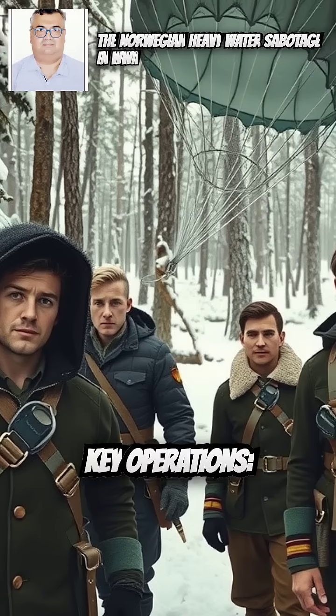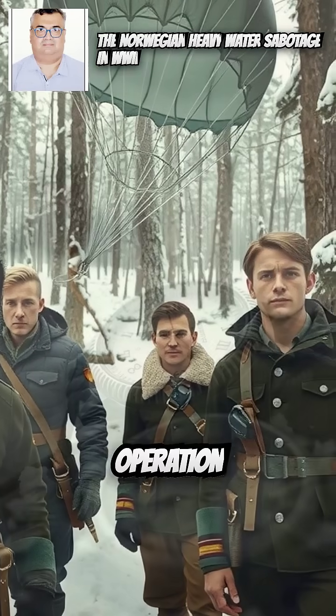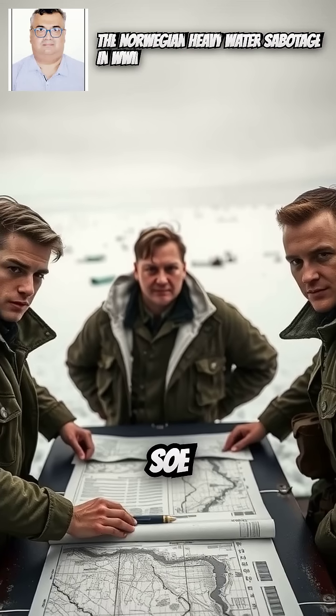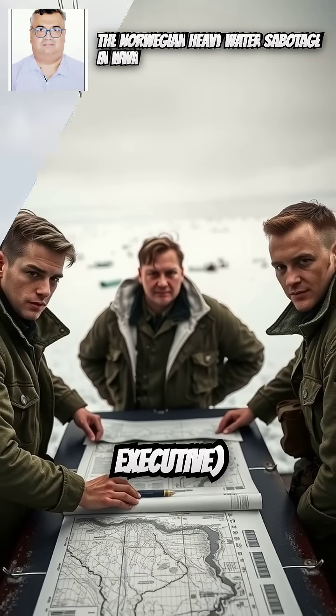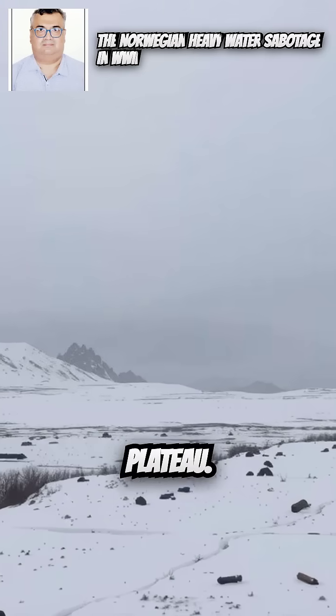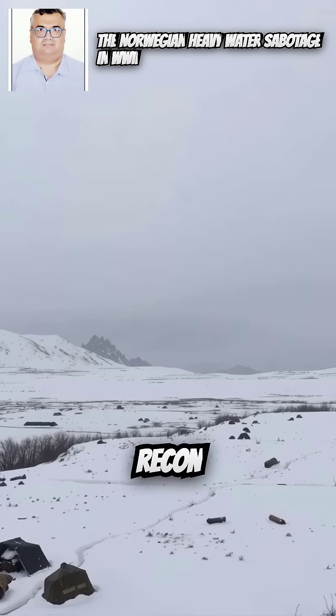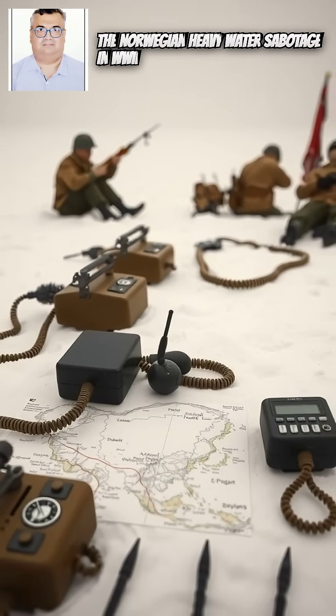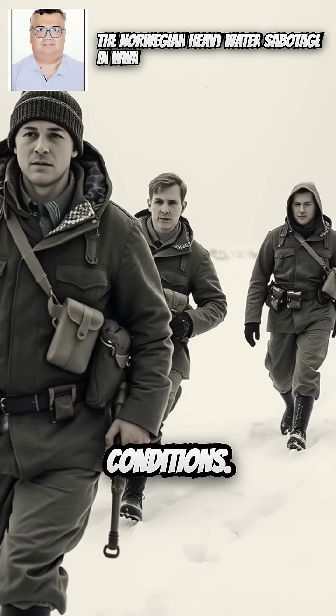Operation Grouse, October 1942: Four Norwegian SOE (Special Operations Executive) agents were dropped by parachute into the Hardanger-Vidda Plateau. Their job was to recon the area, establish contacts, and prepare a landing site. The mission was successful, despite harsh winter conditions.